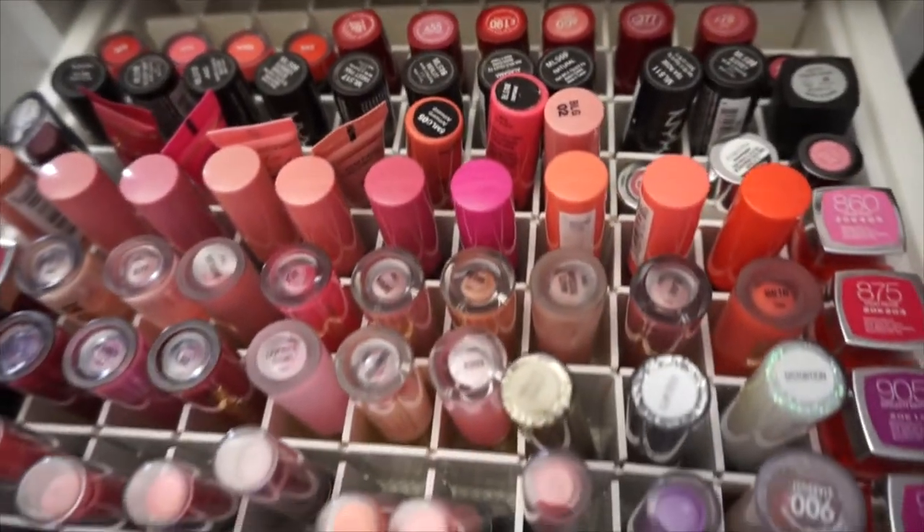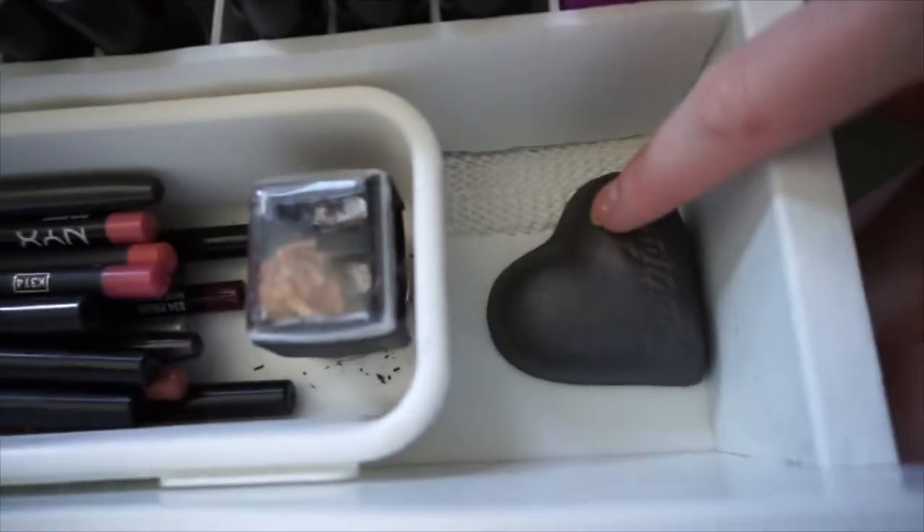And then I have two shades of this Anastasia Brow Powder. So the next drawer just has all of my lipsticks, lip glosses, my lip liners, and then a sharpener.